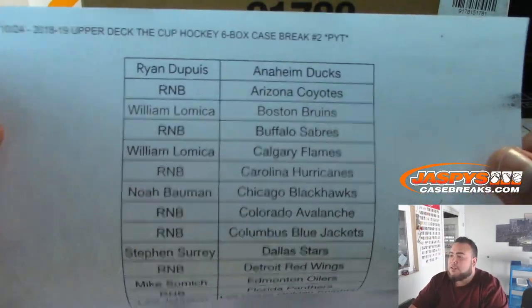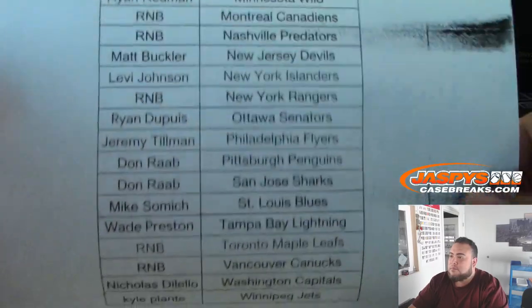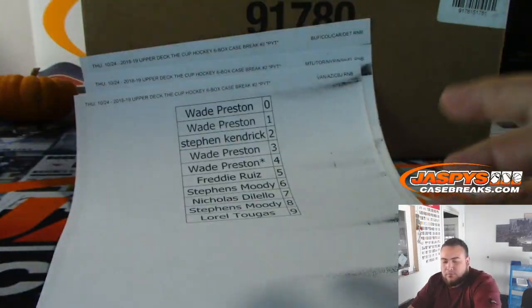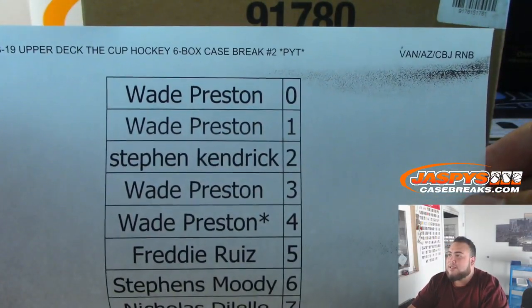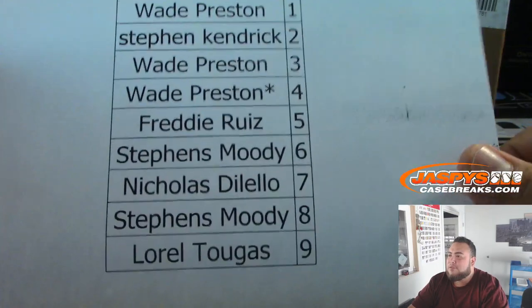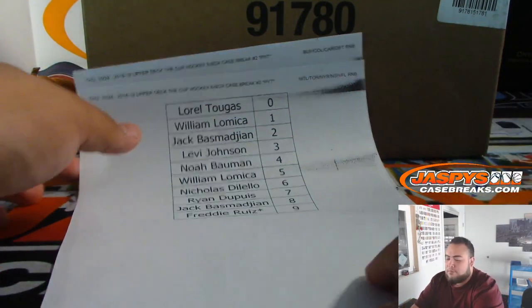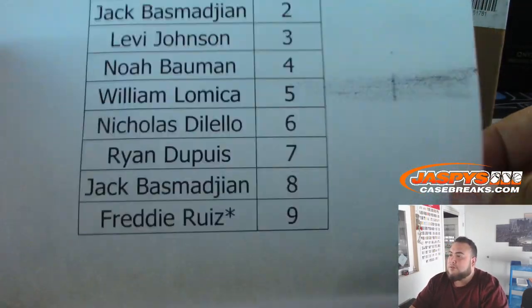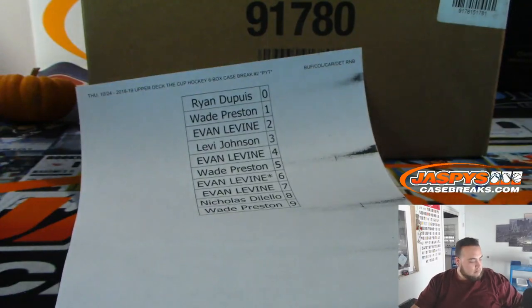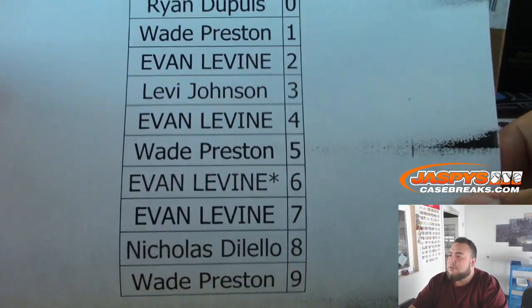First of all, here are the customers in this break. Random number block for Vancouver, AZ, and CBJ — Wade number four, last by Mojo. This is for Montreal and Toronto — last by Mojo going to 30 with nine. And the last one would be Buffalo, Colorado, Carolina, Detroit — last by Mojo going to Evans at six.